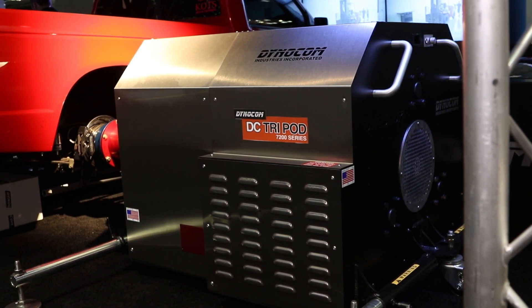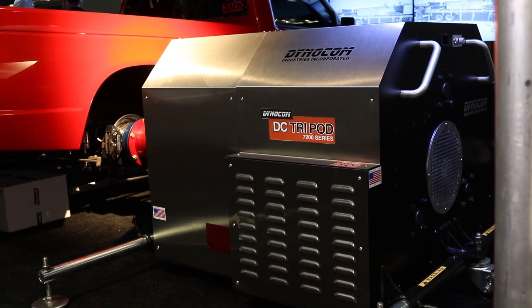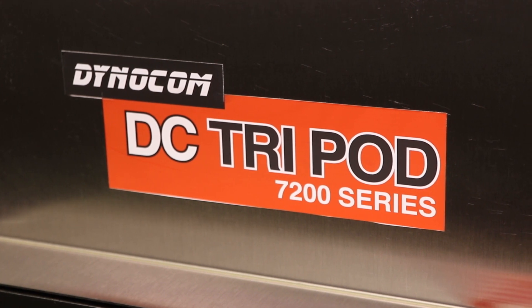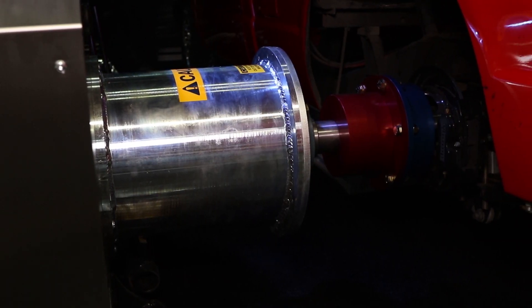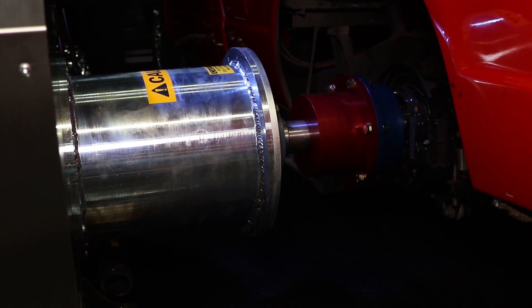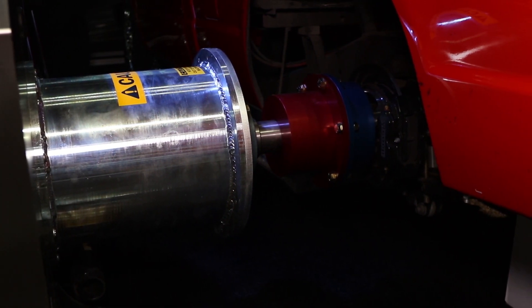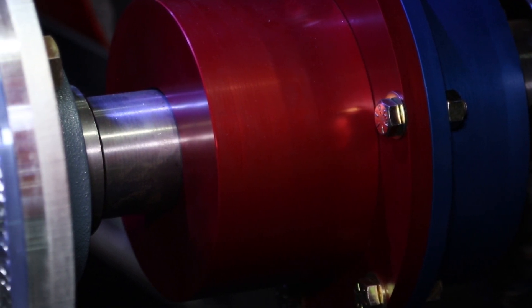It can absorb 7,200 horsepower — you can put your funny car on this hub dyno and run it full throttle. When developing this platform, they needed next-generation engineering. They used three smaller eddy brakes and spun them up much faster than the old generation, incorporating a very efficient helical-type gear drive system which speeds up all three secondary eddy brakes.